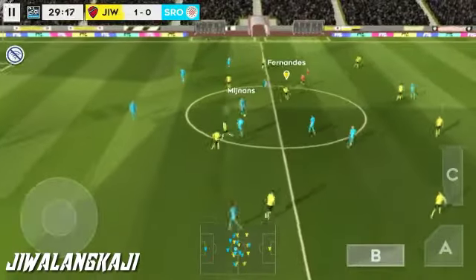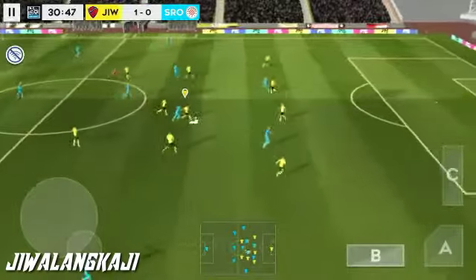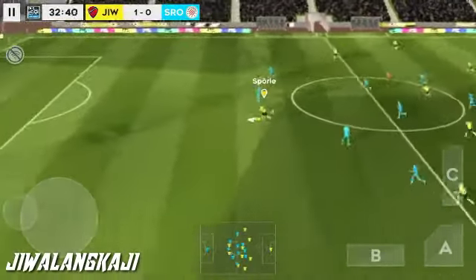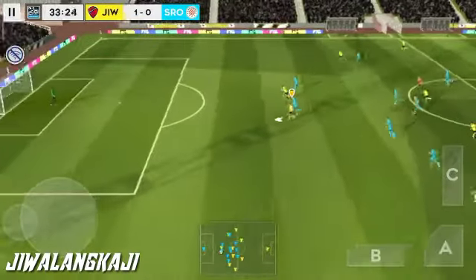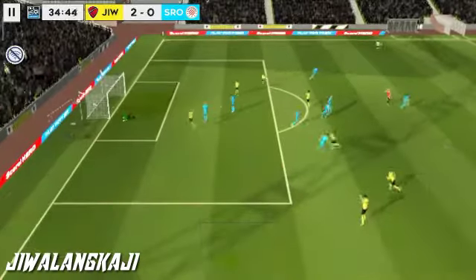He steps up to steal the ball. That's good link-up play. And he's stayed onside. Oh, nice finish there.